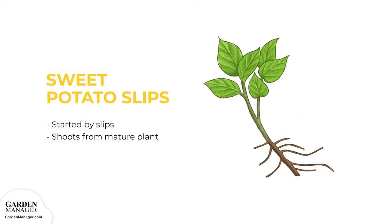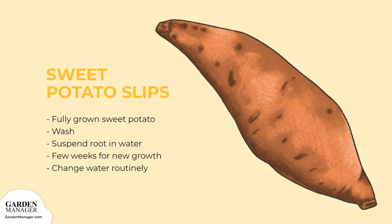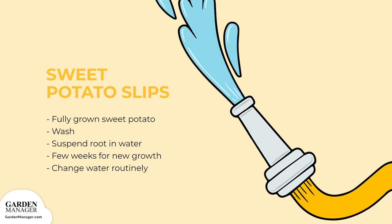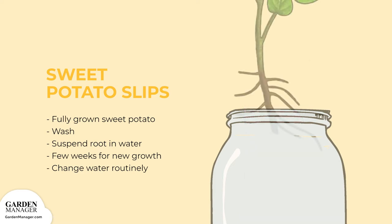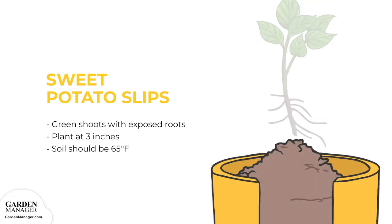Sweet potatoes aren't started by seeds, but rather by slips — shoots from a mature sweet potato. Slips can be started by taking a disease-free, fully grown sweet potato from last year's crop or the supermarket. First, wash it to remove any anti-sprouting chemicals. Then suspend the root with its pointed end facing up using toothpicks in a glass of water. In a few weeks there should be new growth. Change the water routinely, as it will turn foul after about a week. The sweet potato will sprout slips after a couple of weeks, and these green shoots with exposed roots can be planted directly in the field or in a pot when they're three inches or more.